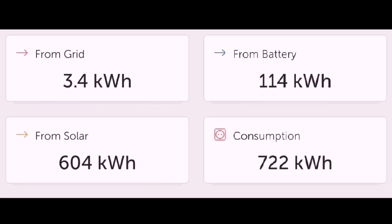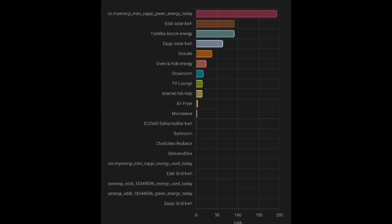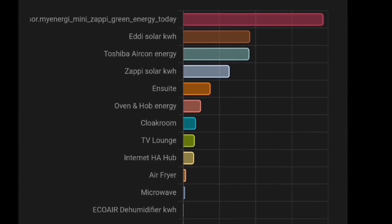The Victron inverter data shows grid usage of only 3.4 kWh — slightly lower than the Octopus figure — and interestingly, none of that grid energy went into the battery. Looking at where all our generated energy went: Victron shows we consumed 722 kWh total — 604 kWh came from solar, 3.4 kWh from the grid, and 114 kWh from the battery. Hot water heating via the Eddy device used 92.4 kWh, all from solar with no grid import overnight. The Zappi EV charger used 265 kWh with no overnight grid charging, and the house itself consumed 409.8 kWh.